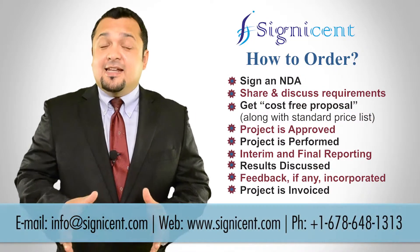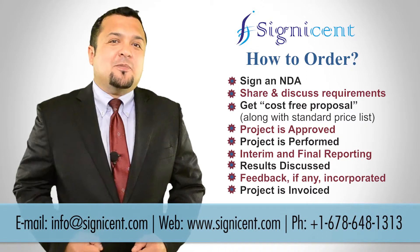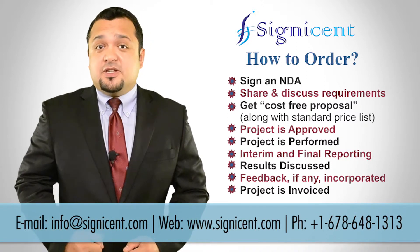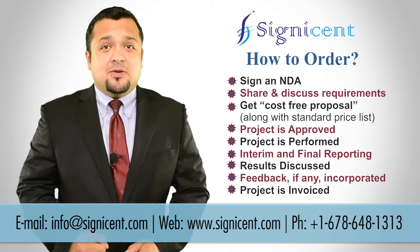To get started, we can sign an NDA, understand your requirements, and then submit you a cost-free proposal. Simply drop us an email at info@cygnacent.com or use the submit request section on our website to get connected. Our business development managers and partners will be happy to hear from you. Thank you.